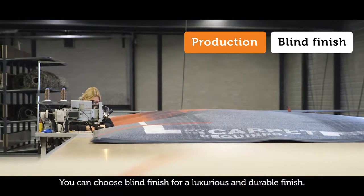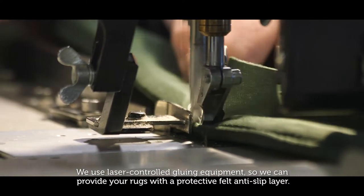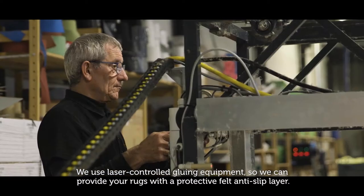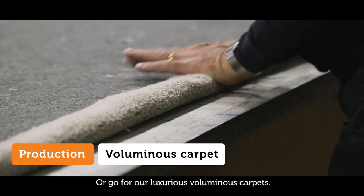You can choose blind finish for a luxurious and durable finish. We use laser-controlled gluing equipment, so we can provide your rugs with a protective felt anti-slip layer, or go for our luxurious voluminous carpets.